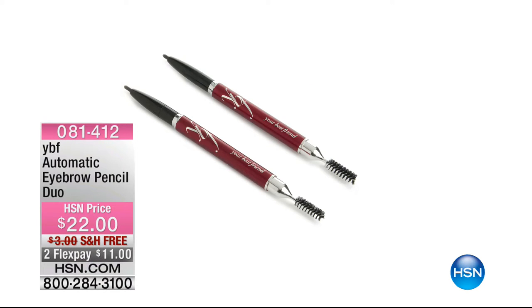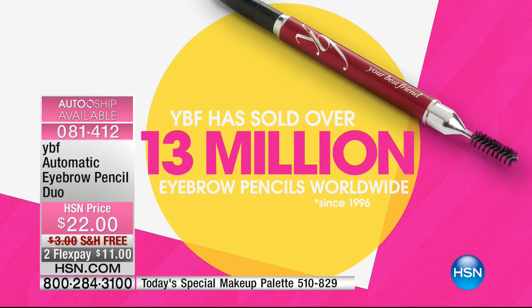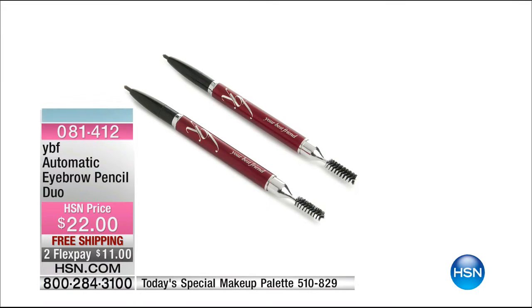Also available — her famous eyebrow pencil. Over 2,200 five-star reviews. It is the most reviewed beauty product in all of HSN. Over 13 million now sold around the world. You're getting a two-pack today for $22. One shade, one pencil, 22 different shades. If I'm blonde, redhead, gray, salt and pepper — it's one pencil for every gal. Ask about those too and add them to your order.